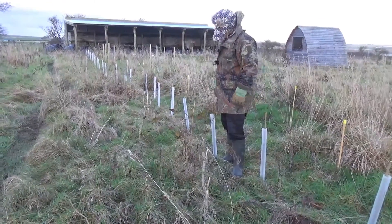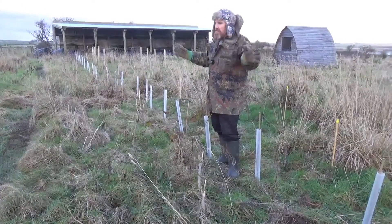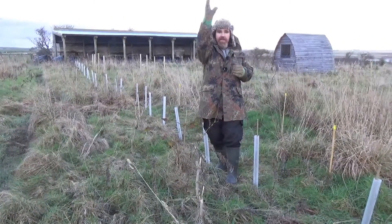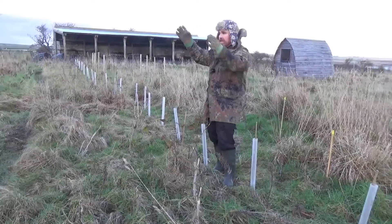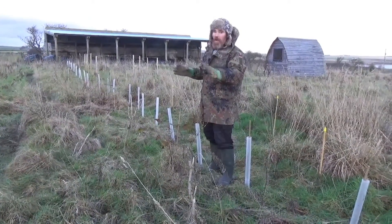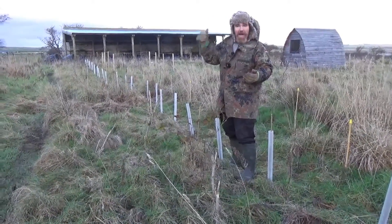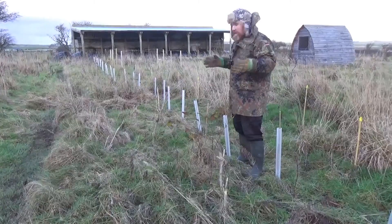Today I'm reinforcing the top shelter belt. In terms of context, south is directly behind the camera, so this is the southwest in that direction. We get an awful lot of wind from the southwest — we've had about a month, six weeks of just relentless southwest winds.